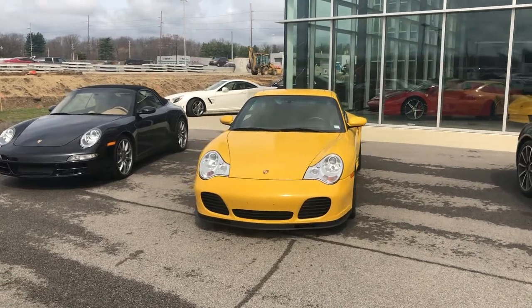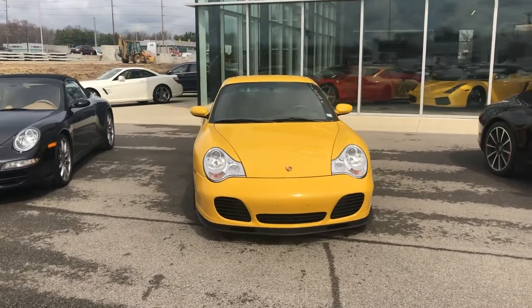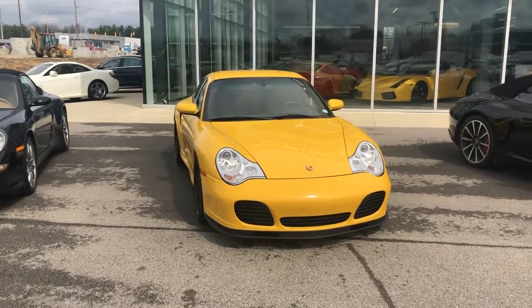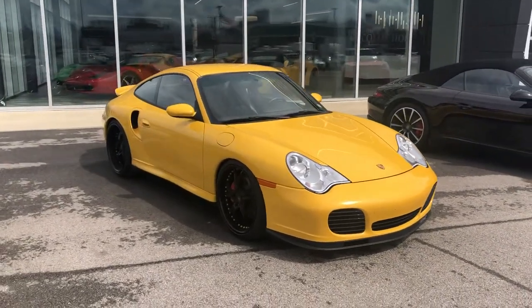Hey, good afternoon everybody. This is Benjamin here at Coast to Coast Imports Collection, and today I'm going to bring you a walk-around video on this absolutely gorgeous 2002 Porsche 911 Turbo 4.